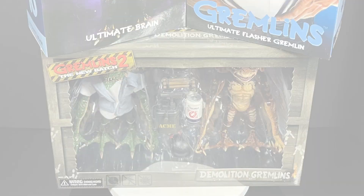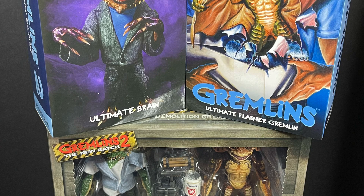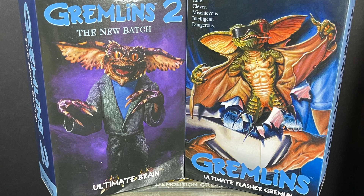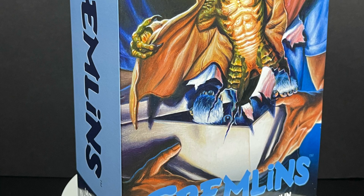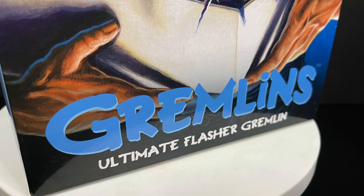Welcome back everyone, Toysha's here and I am back yet again to give you guys another fresh look. Today we're looking at a couple of brand new sets along with a prior set from Neca Toys featuring Gremlins and Gremlins 2: The New Batch. I have had this Flasher Gremlin for quite some time — it's just been sitting in my office waiting to be opened, waiting for this moment, so yeah, perfect timing.